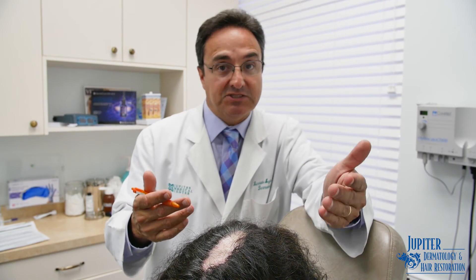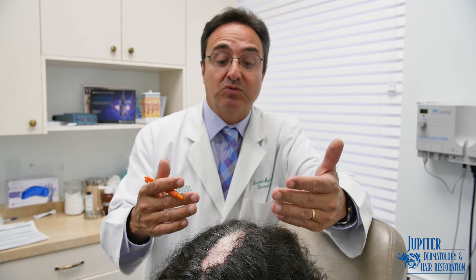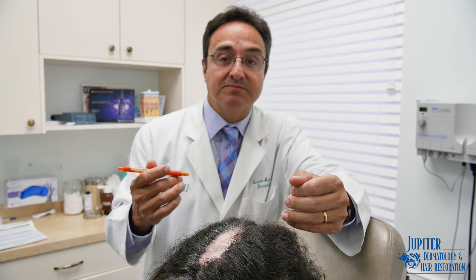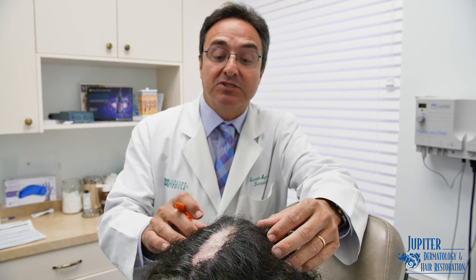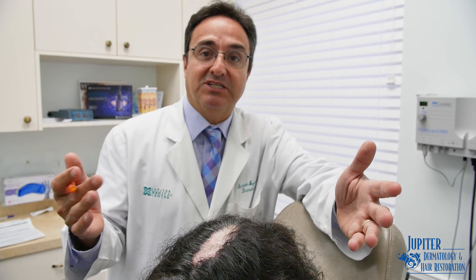So in answer to the question — can you transplant into scars? Yes, you can. But it depends on what type of scar you're transplanting into. If you're transplanting into inflammatory disease processes, it should be under the direct follow-up and close supervision of a clinical dermatologist specializing in hair transplantation surgery.